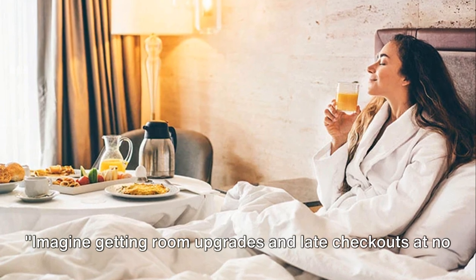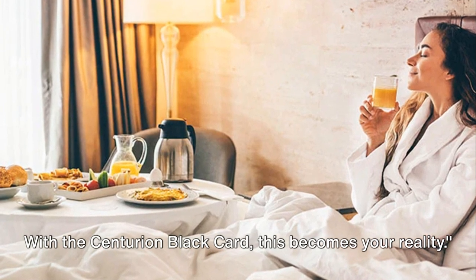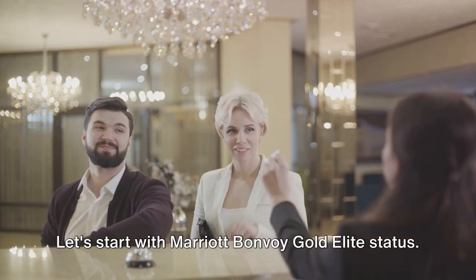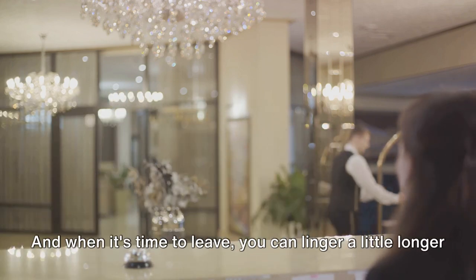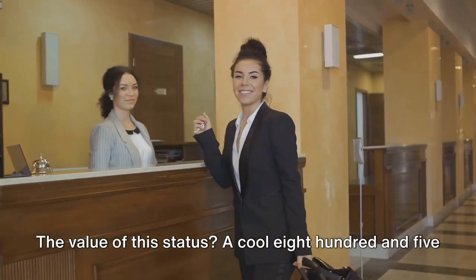Imagine getting room upgrades and late checkouts at no extra cost. With the Centurion Black Card, this becomes your reality. Let's start with Marriott Bonvoy Gold Elite Status. Imagine checking in and being told that your room has been upgraded at no extra charge, and when it's time to leave, you can linger a little longer with late checkouts. The value of this status? A cool $805 per year.